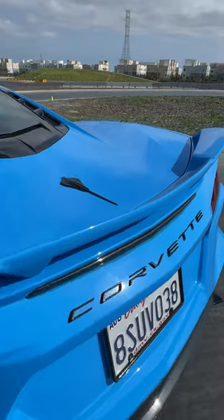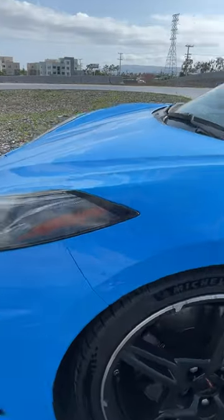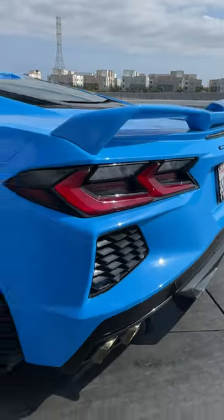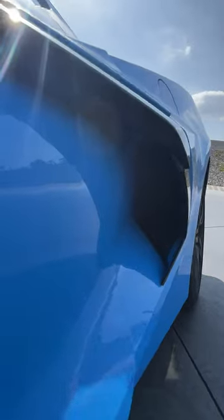It also has sticky summer tires. The Z51 package comes with things like an upgraded exhaust, more serious aero, as well as performance brakes and cooling. Yeah, it's fast.